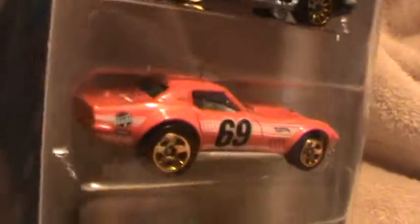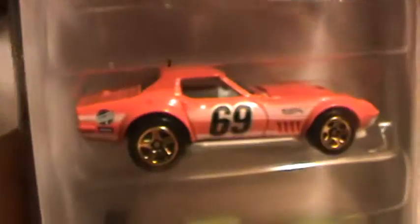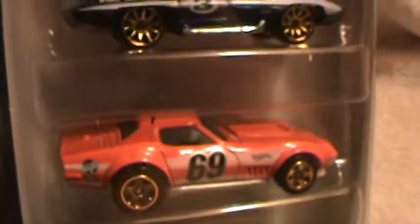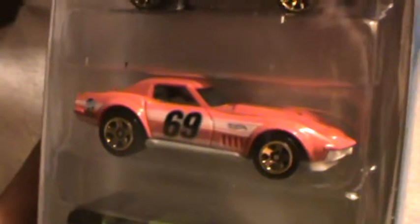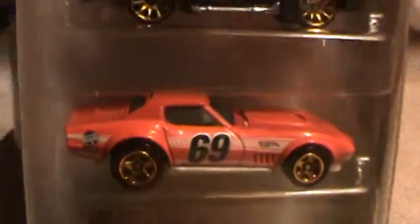There's a bottom of it, a top of it, a tail of it, and a head of it — he's a head of schedule! Alright, we're gonna make this short because these are five-packs and I usually make my five-pack videos really short.